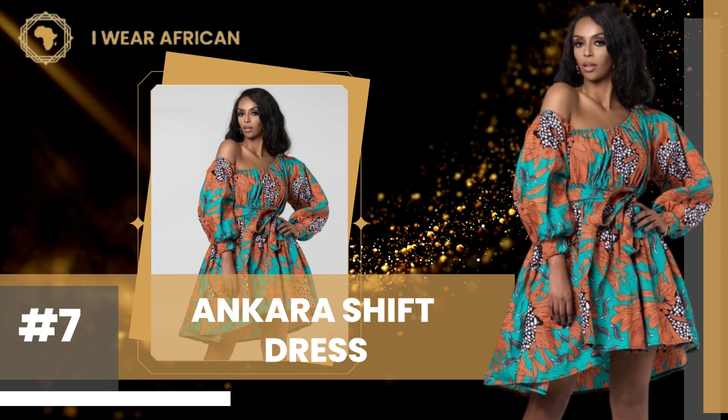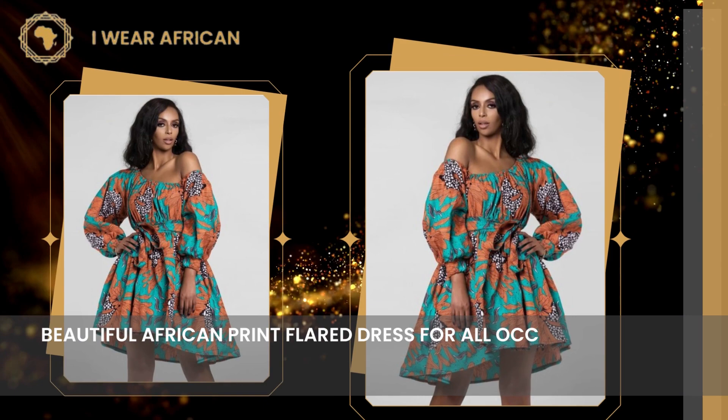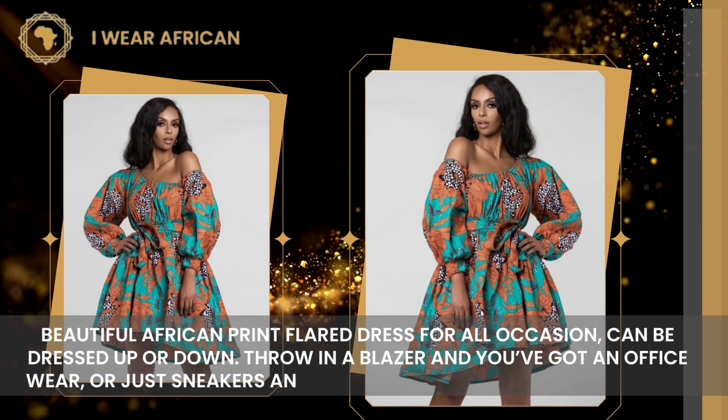Number 7: Ankara Shift Dress. Beautiful African print flared dress for all occasions, can be dressed up or down. Throw in a blazer and you've got office wear, or just sneakers and you've got a casual everyday look.